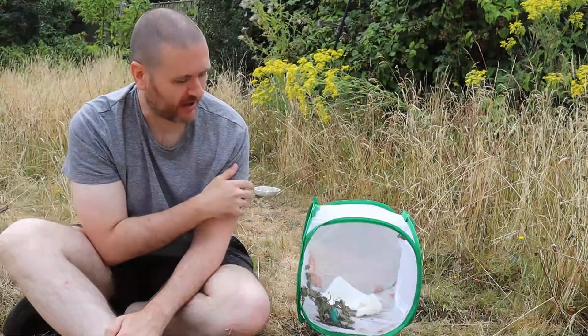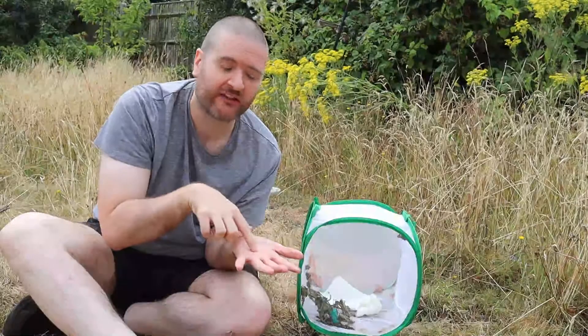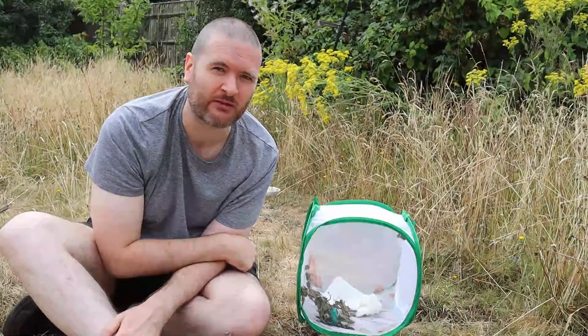I did try to give them some sugar water soaked in a paper towel, hoping they were going to land on that and feed off it, but they didn't seem to be too interested — they're not eating anything in there at the moment. You can give them fruit; oranges are pretty good. I used that with painted ladies a few years ago and that was really good.